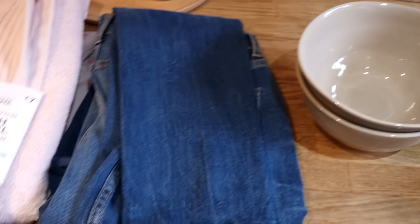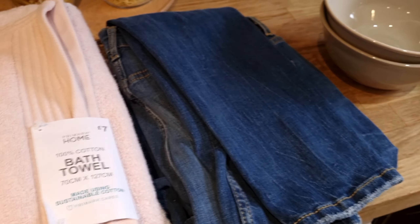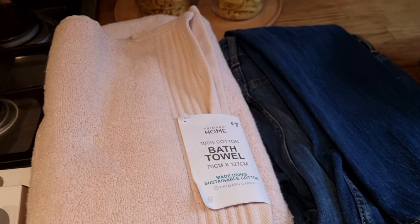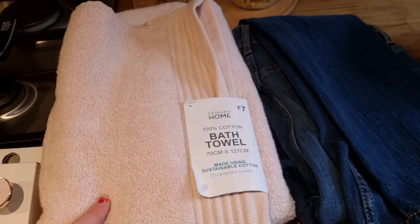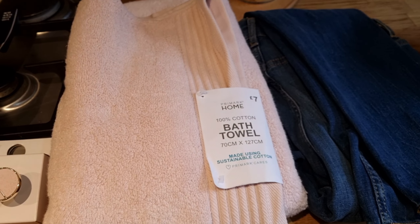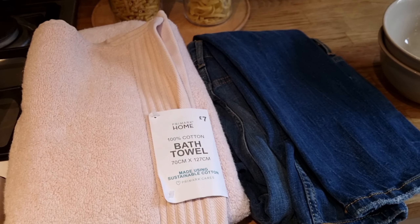She also picked up some jeans for herself and a bath towel. So that is everything that she got. The bath towel was £7, which I think is a really good price — it's fairly big, 70 by 127 centimetres for £7, and it matches the face cloths. I like to have matching sets.